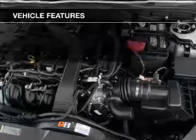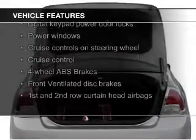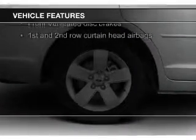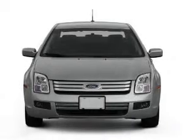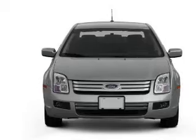The features include Bluetooth connectivity, Ford Sync voice activation, Sirius XM satellite radio, digital audio input and auxiliary input, steering wheel controls, aluminum rims, auto-dimming mirrors, automatic climate control, and a tilt and telescopic steering wheel.